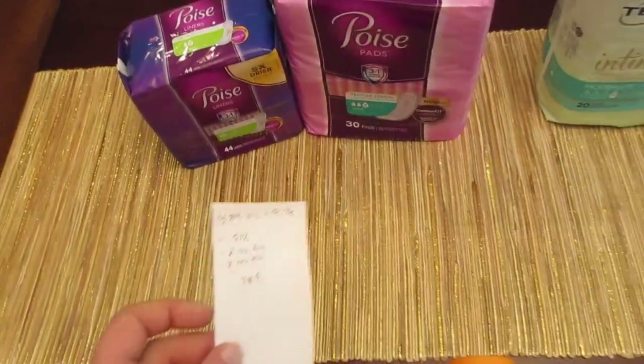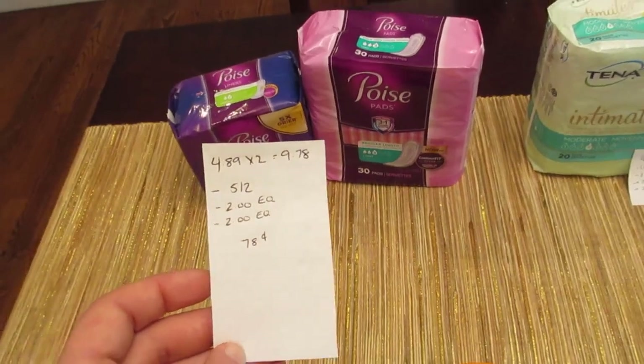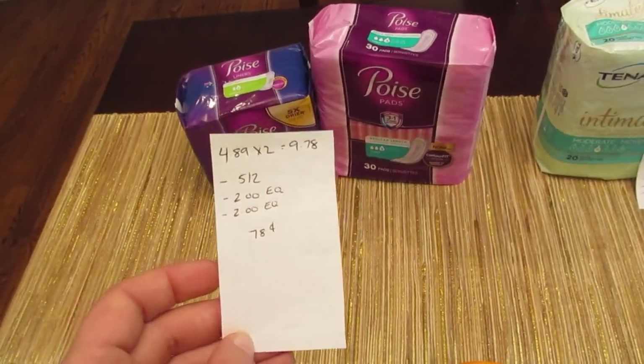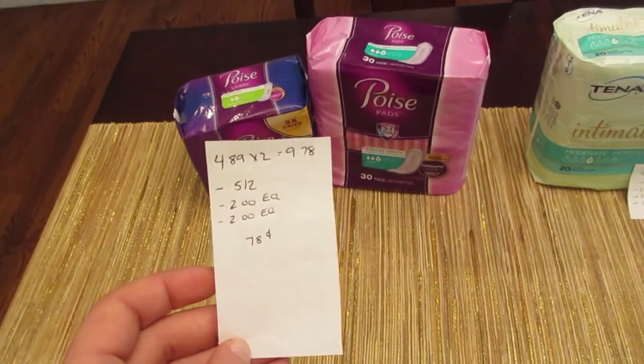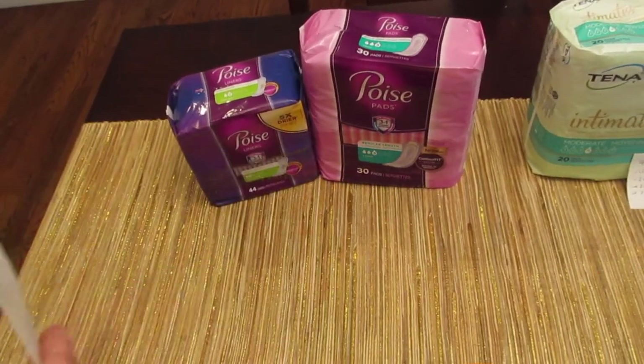For the Poise, you want to get one pack of pads and one pack of liners. They're $4.89 each, so two would be $9.78. We have the $5.00 off two coupon from today's insert, plus a $2.00 coupon for the pads and a $2.00 coupon for the liners, making it $0.78.